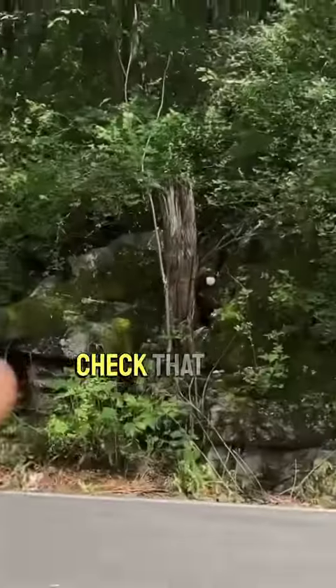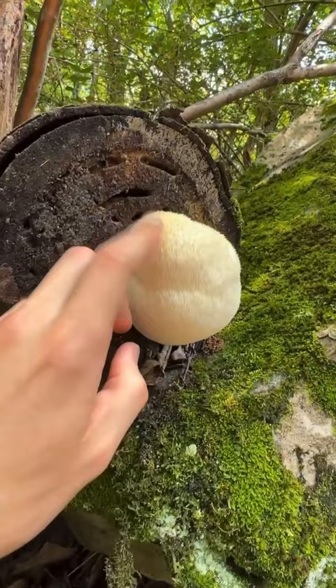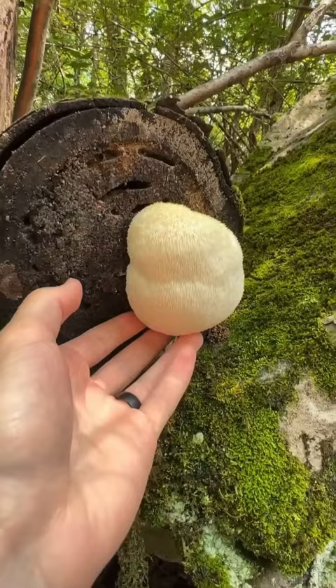Oh, check that out. Wow, look at this right here. It's usually too hot for lion's mane this time of the year in North Alabama, but this one is looking perfect. All right, let's grab it.